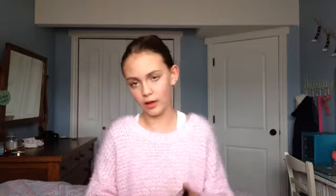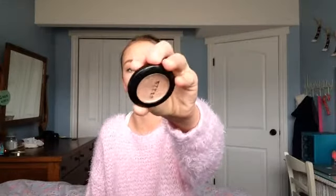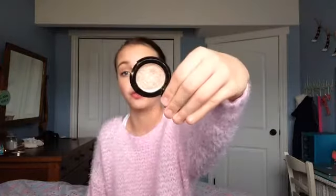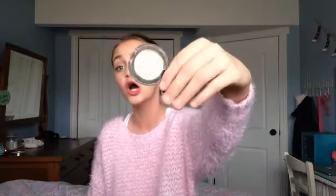Now on to single eyeshadows — I only have three. The first is the Stila Kitten eyeshadow. I love this eyeshadow so much — it is so creamy and very pigmented. There was a real buzz around this shadow in 2014, maybe around August, where everyone wanted it, and I can totally see why people raved about it.